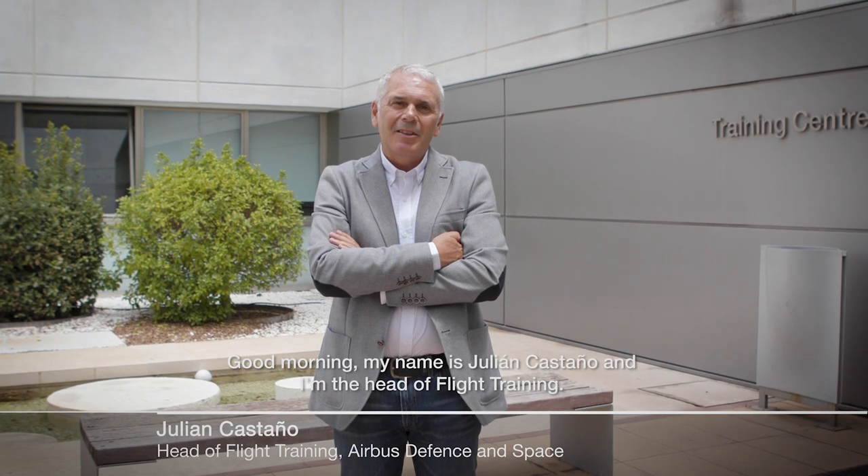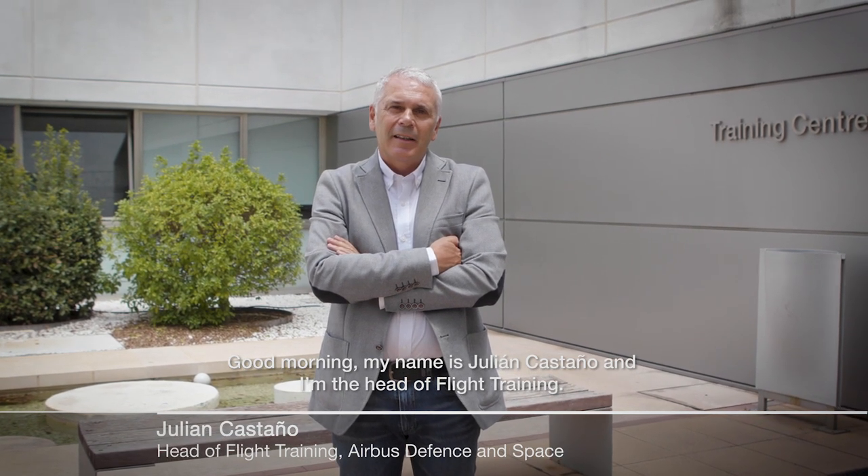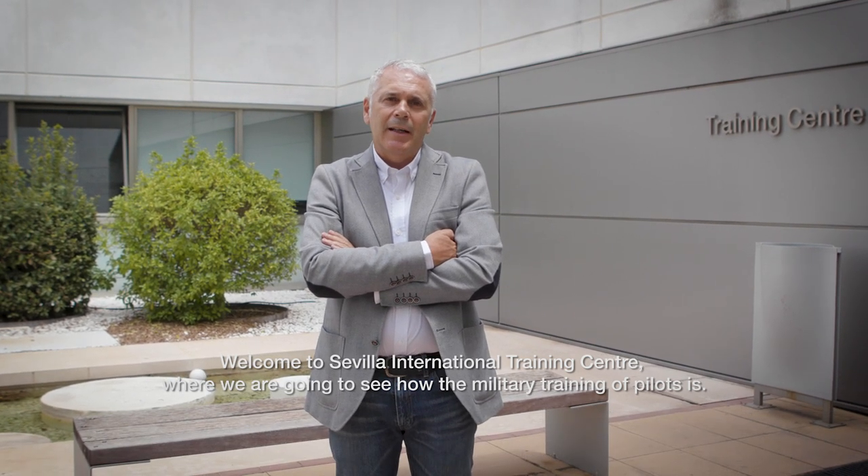Good morning, my name is Julián Castaño, I am the Head of Flight Training. Welcome to Sevilla International Training Center, where we are going to see how the military pilot training is.